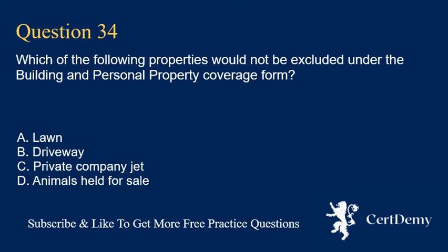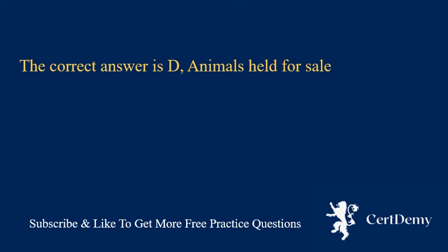Question 34. Which of the following properties would not be excluded under the building and personal property coverage form? A. Lawn. B. Driveway. C. Private company jet. D. Animals held for sale. The correct answer is D: animals held for sale.